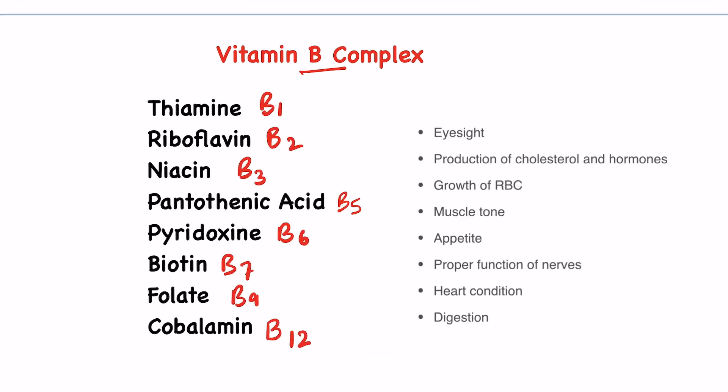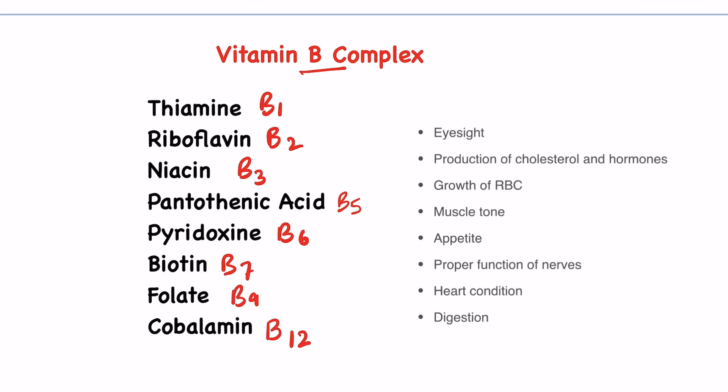Vitamin B complex is required for eyesight, production of cholesterol and hormones, growth of red blood cells, muscle tone, appetite, proper function of nerves, heart condition, and digestion. They are a group of eight vitamins, so it's important to remember the names of all eight vitamins so that you don't get confused.